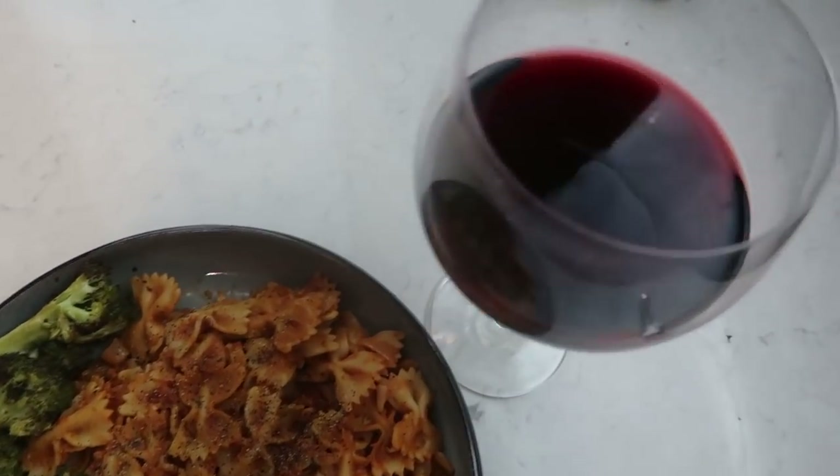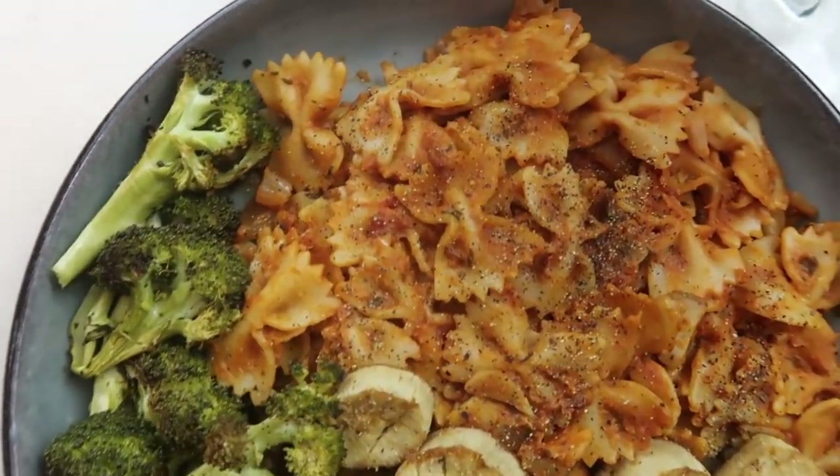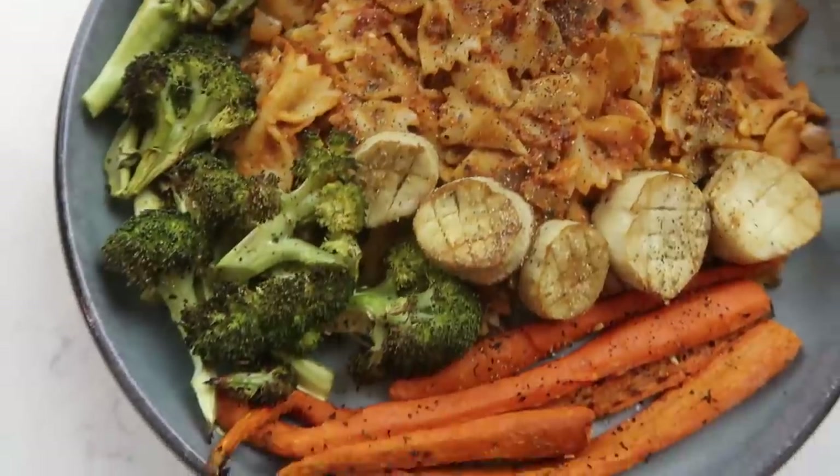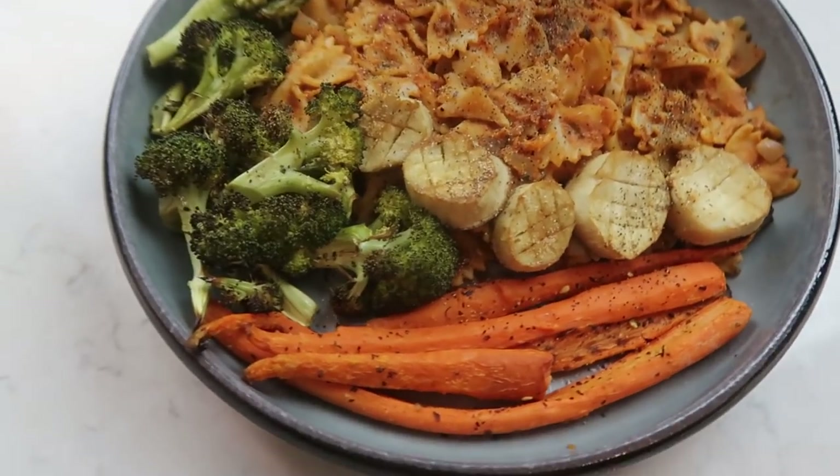I am trying to do this thing where I show you guys some meals that are cheap but they seem expensive. I want to showcase this 'expensive energy' — to show you that you don't have to spend a lot of money to have expensive energy. You can have rich energy but not actually be financially rich, and you can also have poor energy and be financially rich.